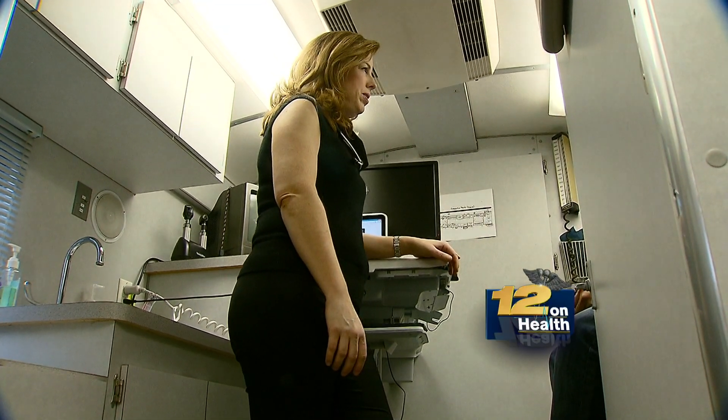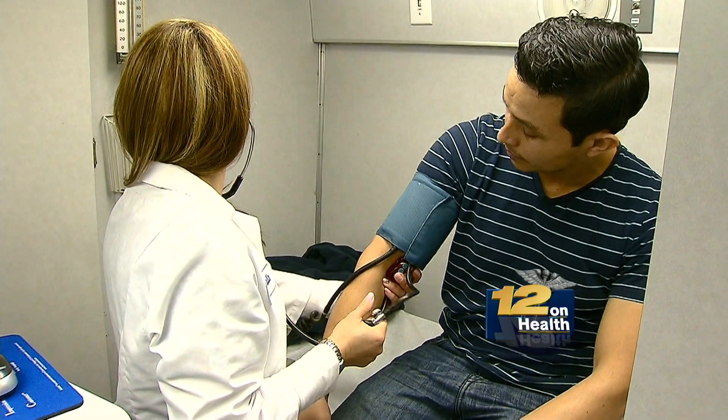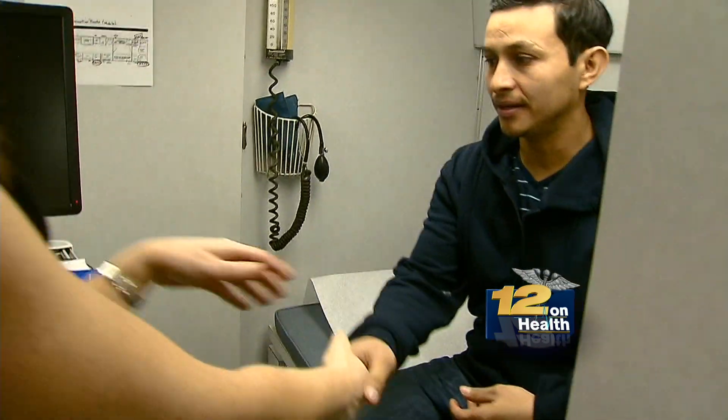Dr. Marci-Lynn Molloy says the patients are incredibly grateful, and helping them is reward enough. One out of five residents in Stanford are uninsured, so we serve a great need, and it's actually the reason I went into medicine, to help people.